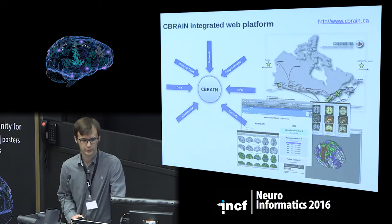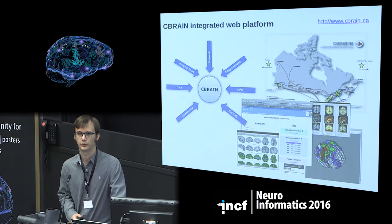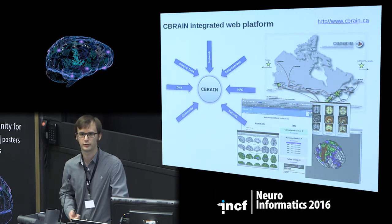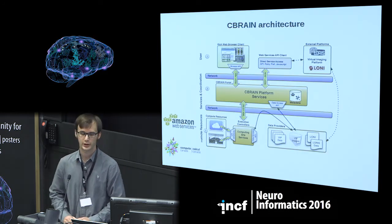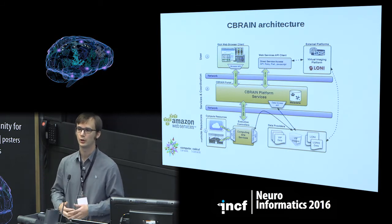CBRAIN is a project started in Alan Evans' lab at McGill. It's basically an integration platform for tools, data, visualization software, and high performance computing sites. The service in Montreal leverages the Canadian grid infrastructure. It also includes a variety of different tools for data processing and simulation. In terms of systems architecture, CBRAIN uses a very conventional three-tier architecture with APIs and clients at the top. You can access CBRAIN either as a human by clicking on the portal, or as an application using the REST API.